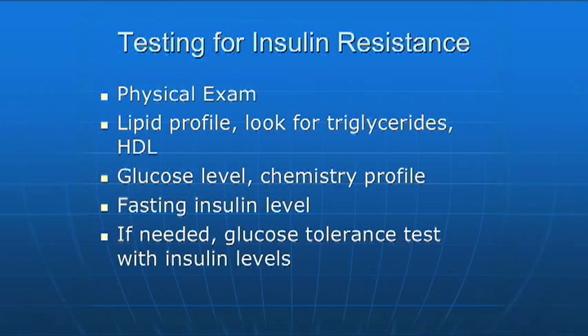With regards to blood work testing, I look at the lipid or the cholesterol profile, specifically looking for the triglycerides and the good cholesterol, which is called the HDL. Very often we'll find that triglycerides will be high and the good cholesterol will be low — that's a significant sign of insulin resistance.